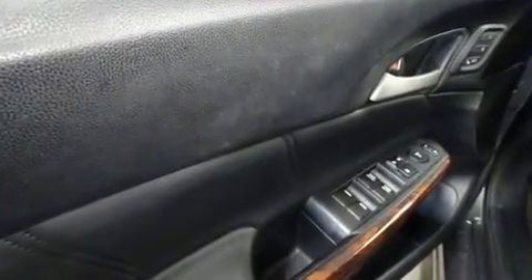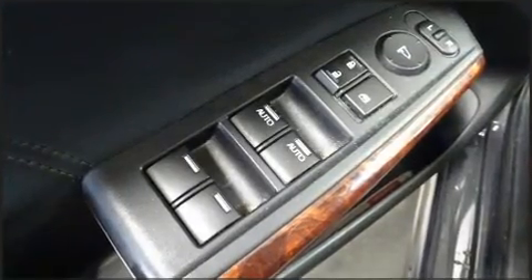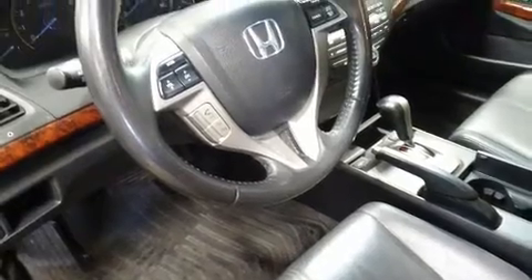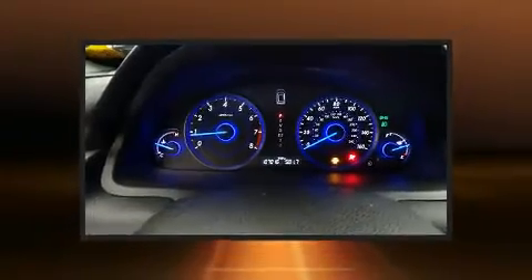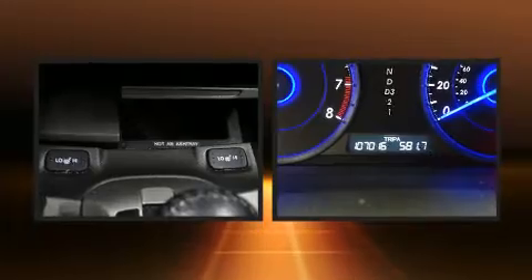Honda ensures the safety and security of its passengers with equipment such as head curtain airbags, front side impact airbags, traction control, anti-whiplash front head restraints, a panic alarm, and four-wheel disc brakes with ABS. Brake Assist technology provides extra pressure when applying the brakes.